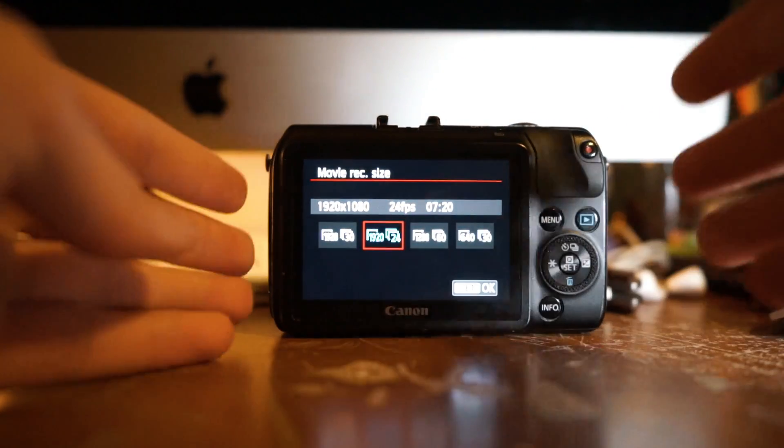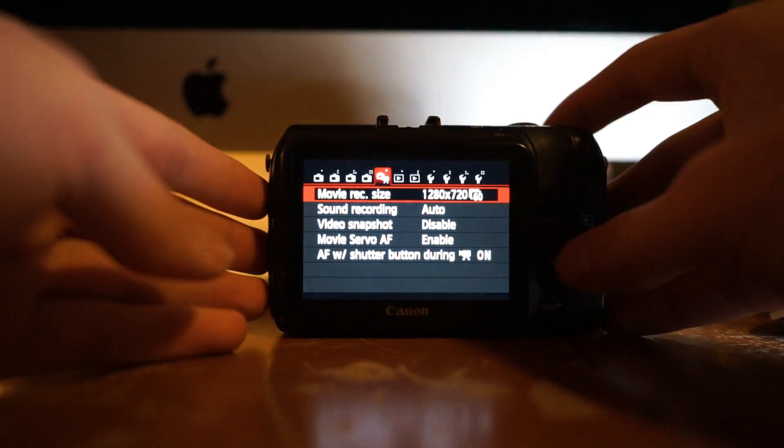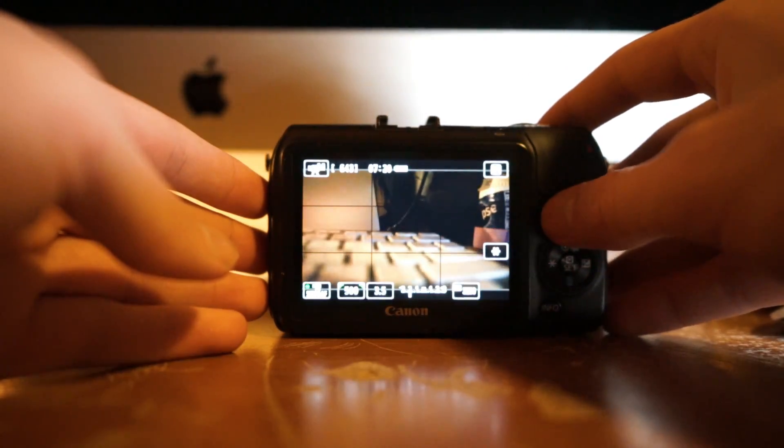Now let's get into the cons. The main one is it does not shoot 60fps at 1080p — but honestly, what can you expect at $150? 30fps is the best you're getting, and I'm fine with that. It does shoot 60fps at 720p, so if you need slow motion it's fine, but no 60p at 1080 is a con.